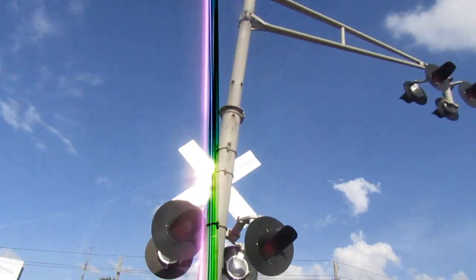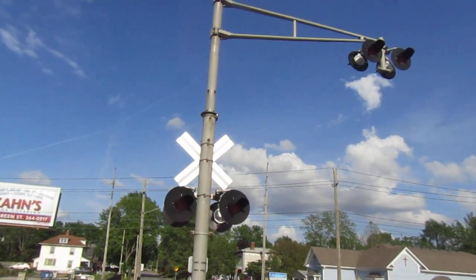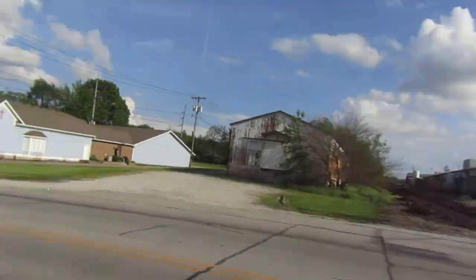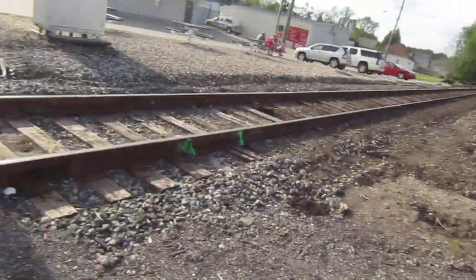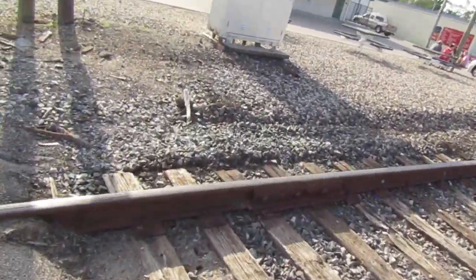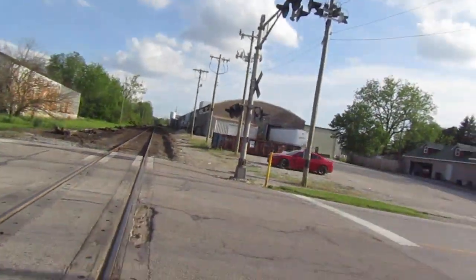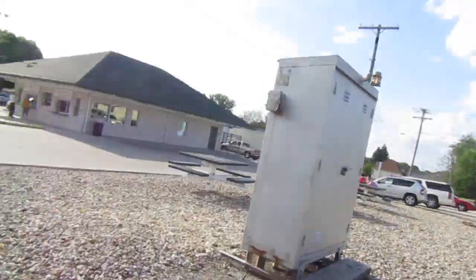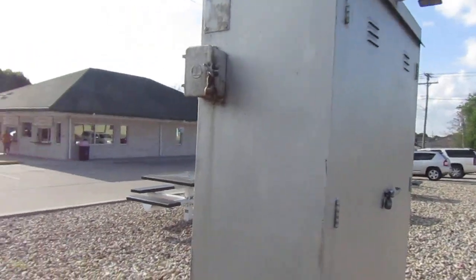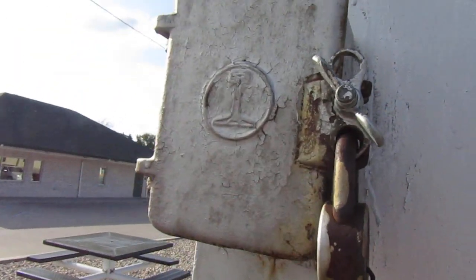Not sure who these signals were originally installed by, but the lights would have been installed by Conrail. I'm going to guess either Penn Central or Pennsylvania Railroad for the signals themselves. Over here we've also got a Riko relay case — it's Riko.